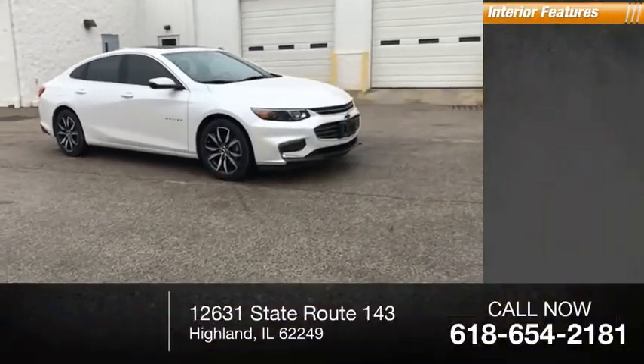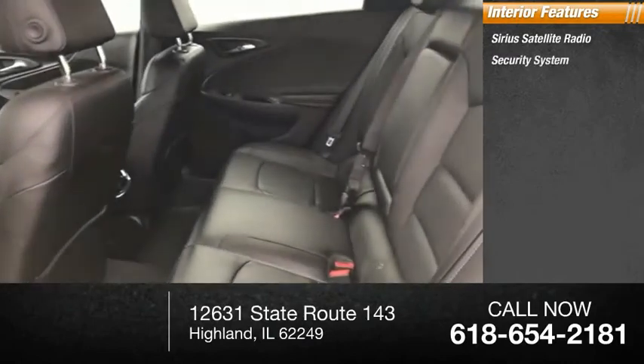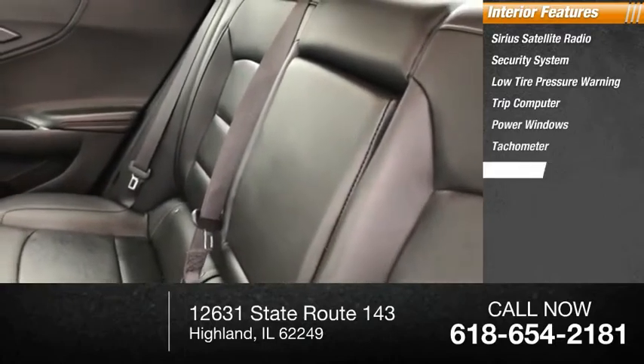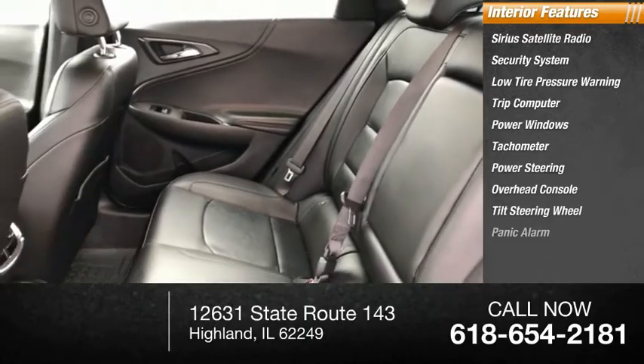Inside you'll find Sirius satellite radio, security system, low tire pressure warning, trip computer, power windows, tachometer, power steering, overhead console, tilt steering wheel, and panic alarm.